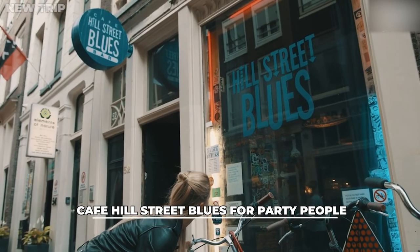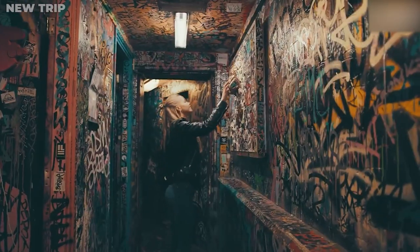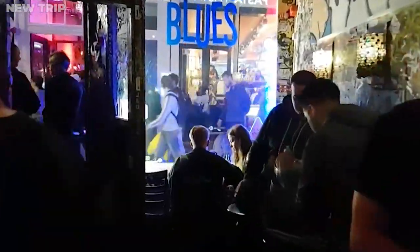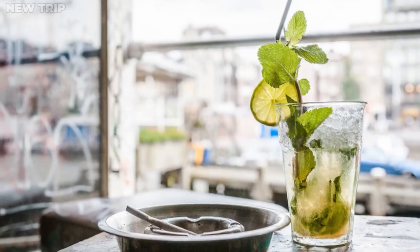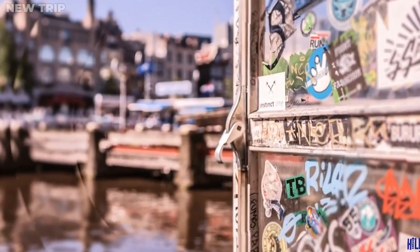Coming to Cafe Hill Street Blues for party people. You'll fall head over heels for the graffiti-covered walls and other surfaces at Cafe Hill Street Blues. Every square inch of the room is covered in elaborate artwork created by every artist who has ever set foot inside. It has recently been skillfully transformed into this cult-favorite hiding place. The police station that was close by gave Cafe Hill Street Blues its moniker. It is currently undoubtedly one of the city's most Instagrammable locations. Only Amsterdam's resto cafés can provide cuisine and beverages of this caliber. The bakery offers the greatest croissants and hot chocolate in the area.